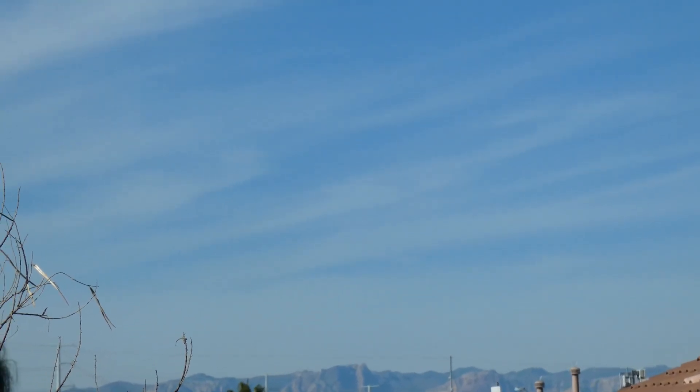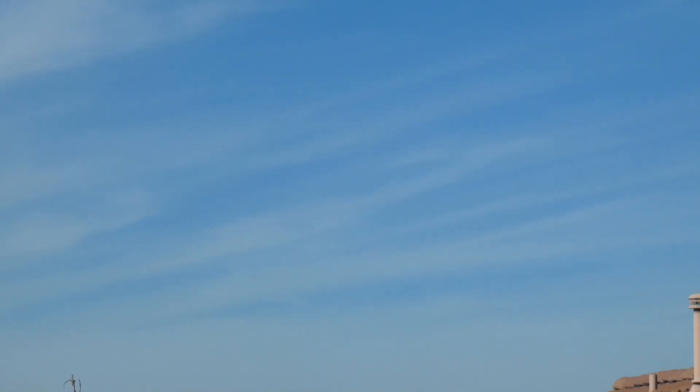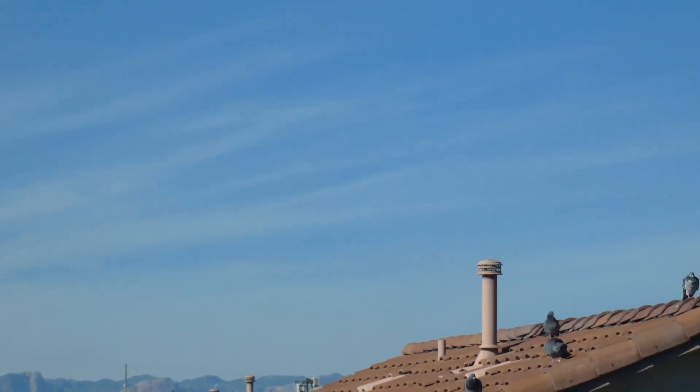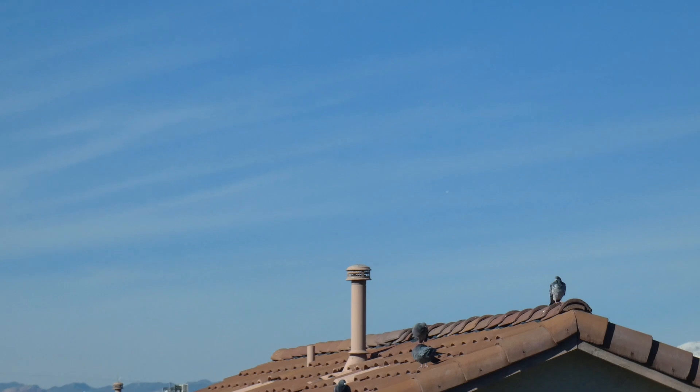It would appear that the moon has kind of gone out of sight there. We've got some more birds over here though, laying out and enjoying the morning sunshine, it looks like.